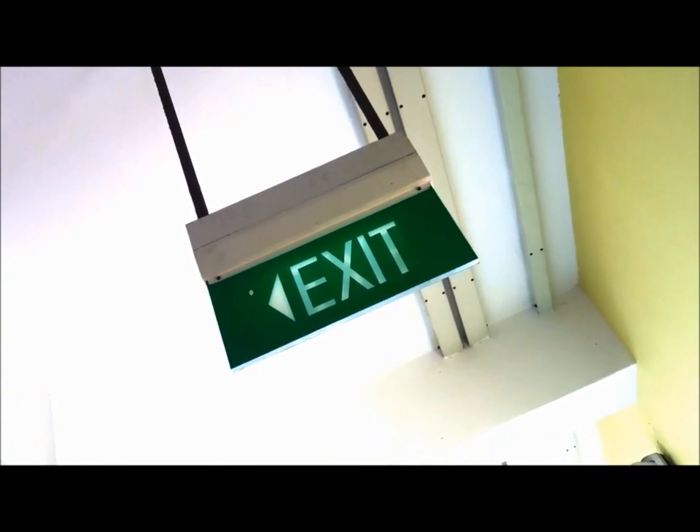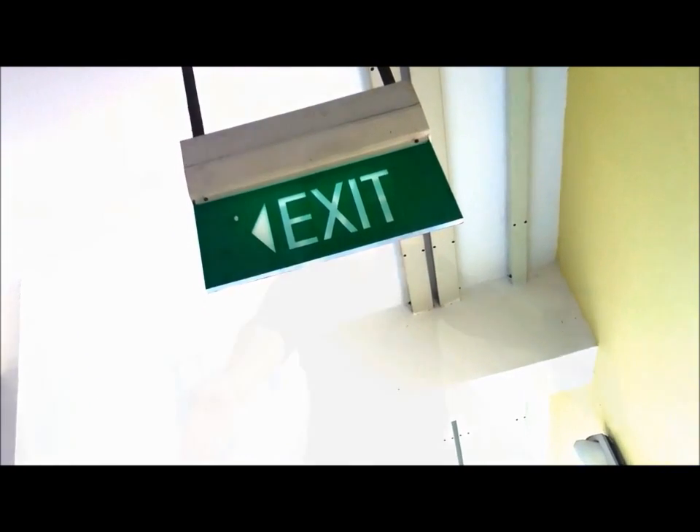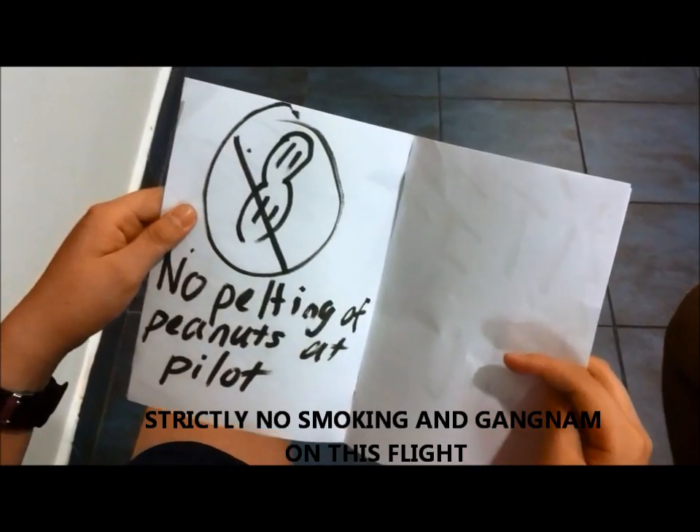Take a moment to look around and find your closest exit. This may be behind you. A word of compliance from our aviation authorities.